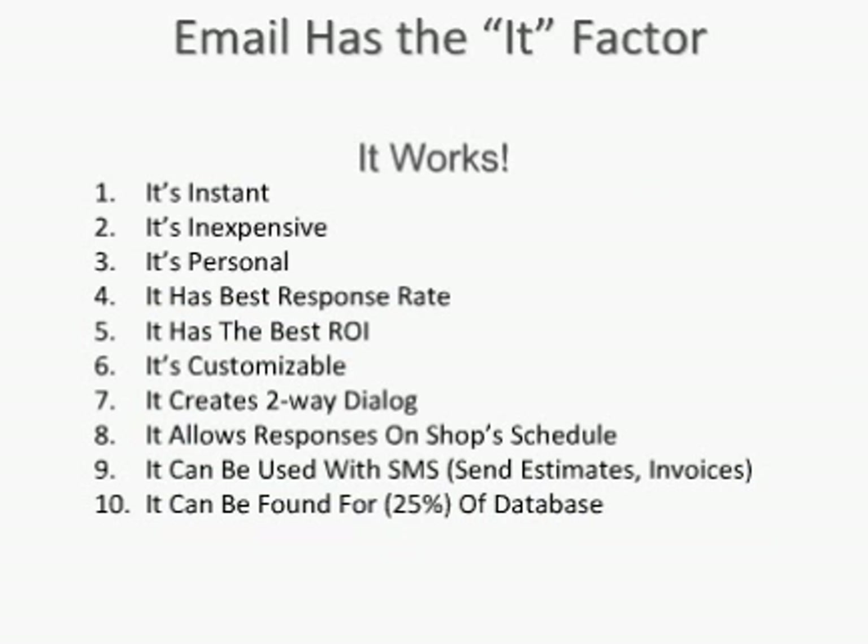I say email has the 'it factor' — this is really my David Letterman top ten take. You can see by the list that there are a lot of great reasons to use emails, and really it's summed up by saying it works. We've been able to track emails against postcards over the last five or six years, and emails typically get a better response rate. We're seeing upwards of 15 to even 30% response rate on our emails, and our postcards see roughly the same window, but emails are just a little more consistent on the upper end.